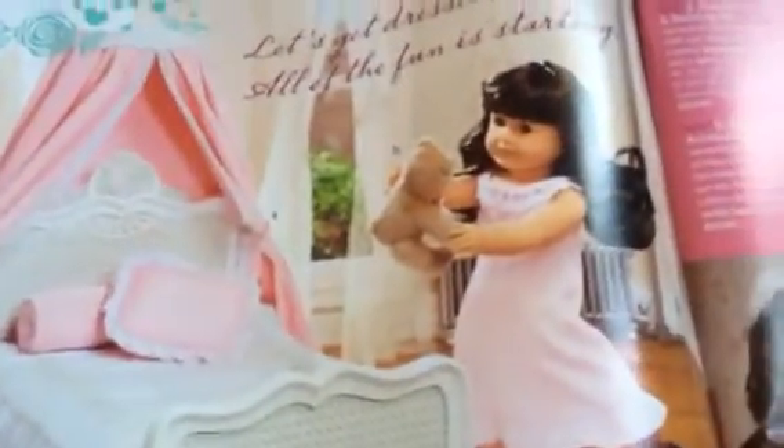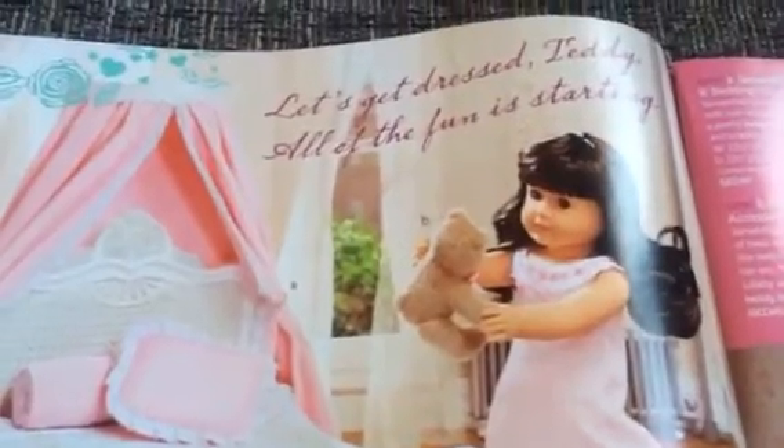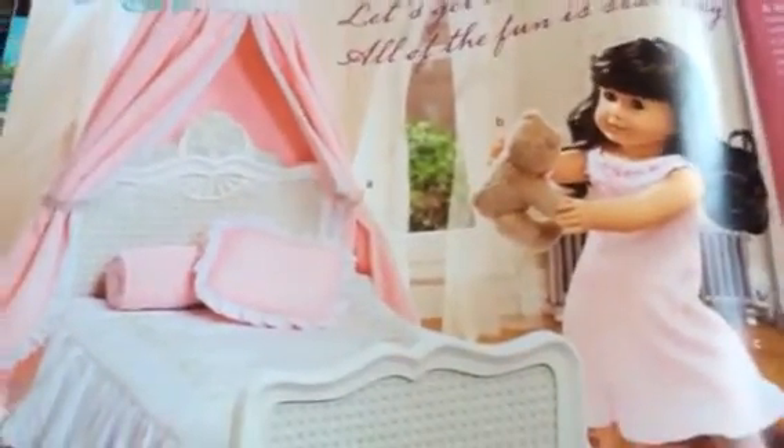Now to the next page. It has Samantha again, and there are a lot of pages for Samantha. Here's her bed — I really like this bed. Then there's Samantha wearing her pajamas. She has her bedtime accessories. I want this so bad because the music box says play. And Samantha's holding a teddy bear. Super cute.